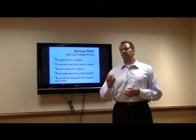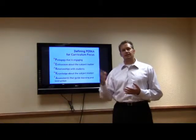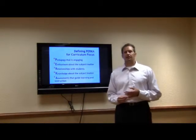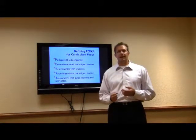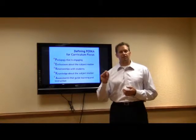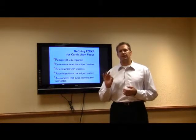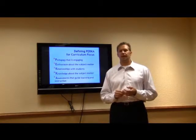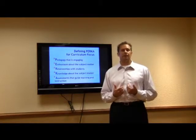One of the things that specifically helps us in understanding what's important about curriculum is this acronym PERCA. PERCA is really about pedagogy that's engaging, enthusiasm about the subject matter, building relationships with students, knowledge that is key to the subject matter, and assessment that helps us guide learning and our own instruction.